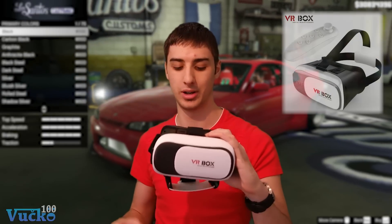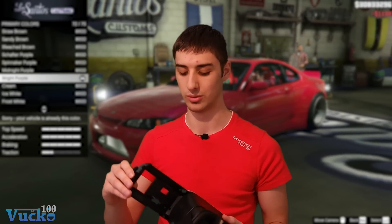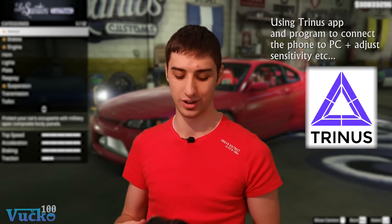Hey guys, today in this video I'm gonna be testing the very cheap VR Box — that's the company name — but it's actually VR glasses for your phone to put in. That's why it's so cheap; I bought it for $20, just to test if it's useless or actually useful.